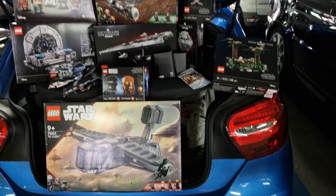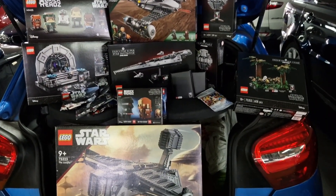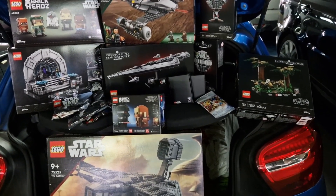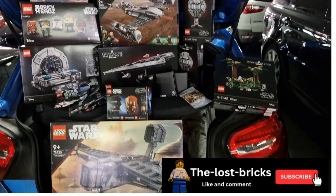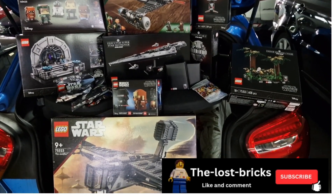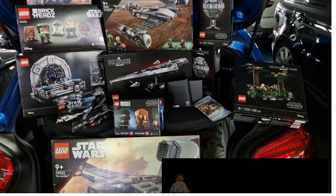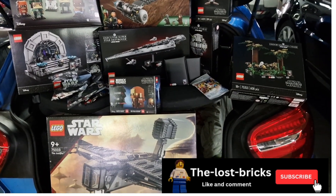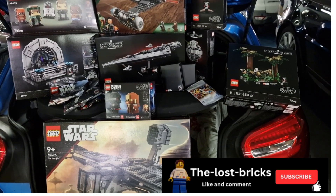I've rearranged everything a little bit better now so you can see all the sets I picked up today. You can see a couple of my exclusives from today, and obviously all were either part of the times 2 VIP points or times 5 VIP points. Don't forget to like and subscribe to my channel and drop any comments below. Thank you guys, bye!